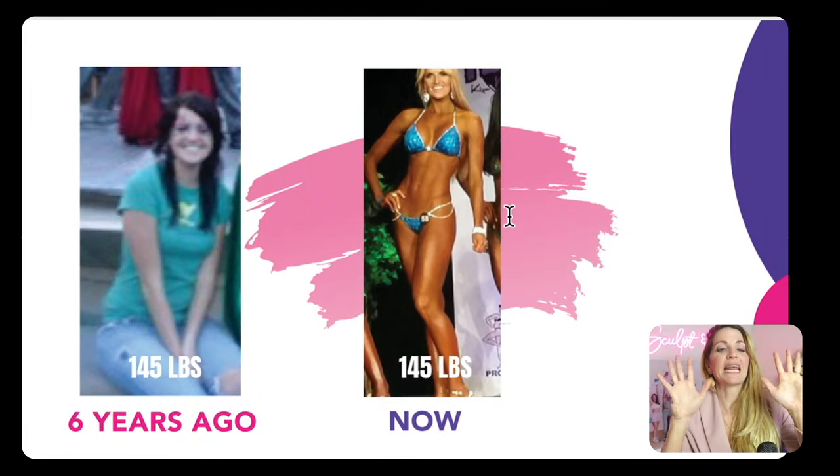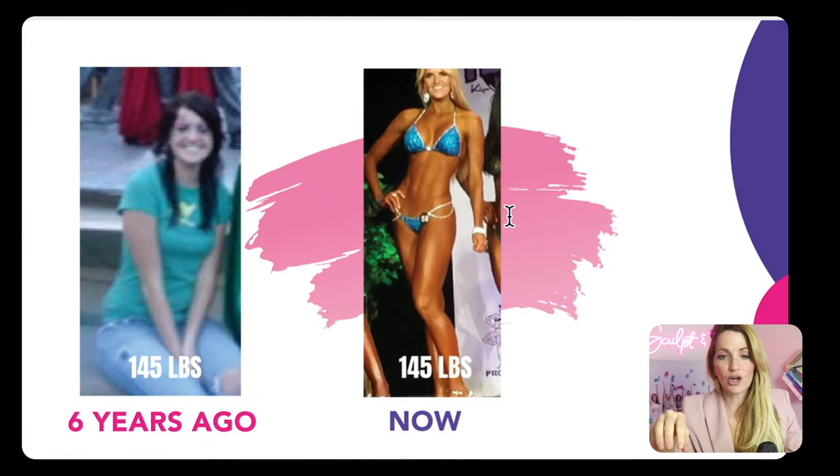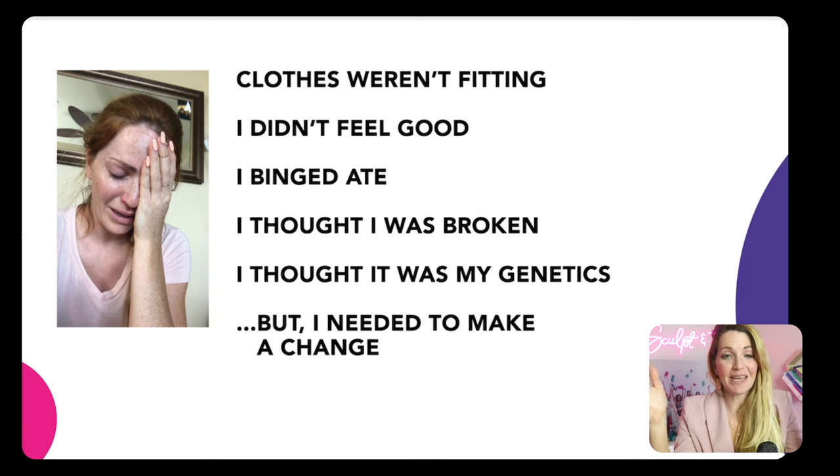Let me introduce myself. My name is Danita Young. I'm a fitness model, a life coach, a founder of Booty Bands, and I'm backed by physicians and physical therapists. A lot of people think it's always come easy to me, but in fact I've been at a rough low point in my life where my clothes weren't fitting, I didn't feel good, I was in depression, I was starving, I was binging. I truly thought I was so broken because of my age or genetics. But I knew I needed to make a change.